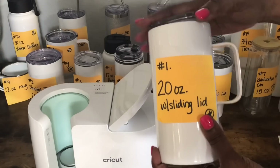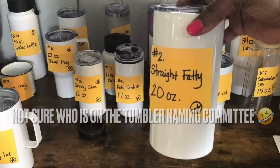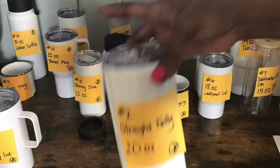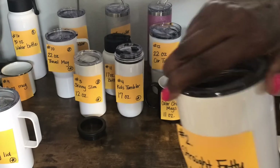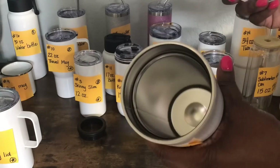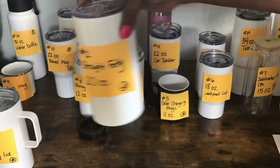Tumbler number two is called the straight fatty. It's also 20 ounces. This one does not have a handle, so that's what makes it different. It also has the sliding lid and it comes with a straw. The lid just comes off like this and you can see what the inside looks like. This one will also fit in the Cricut mug press.